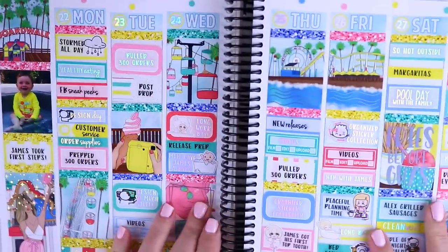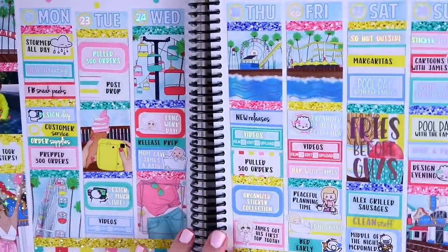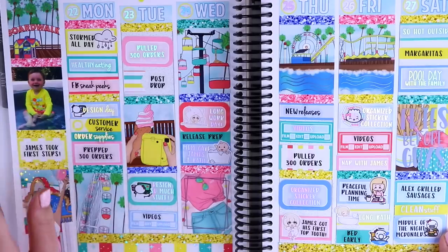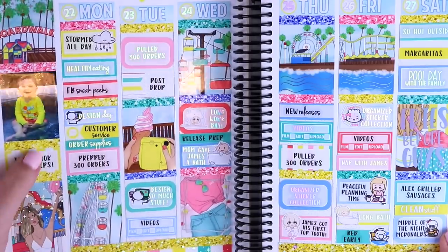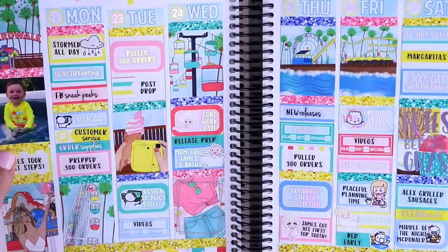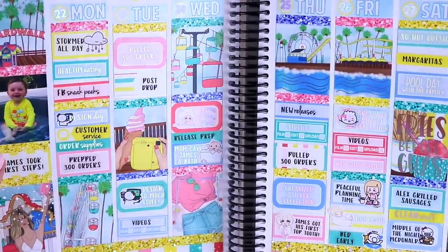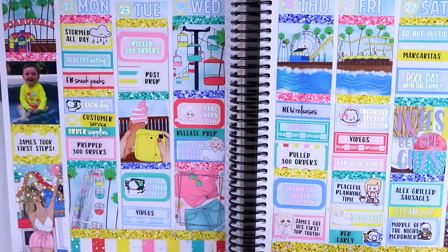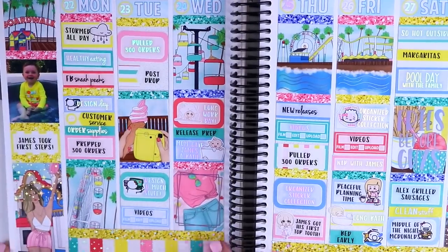I wanted to show you what this looked like in my own planner when I used it last year — and this is what it looked like. It's super bright, it's super fun. I didn't go to a boardwalk this week — I literally picked the collection because I had this picture of James for the week and I loved how the neon yellow just matched the colors. So here's an example of how you can use it even if you don't actually go to a boardwalk. It's just so bright, so colorful — I loved using this collection and was so happy that you guys wanted it brought back. So that was Boardwalk.